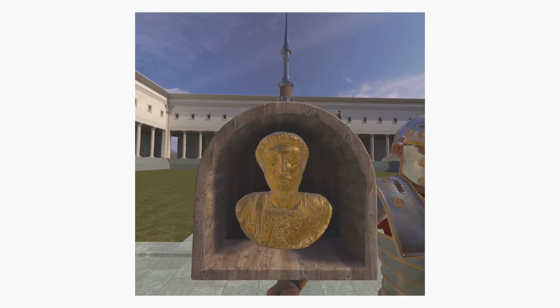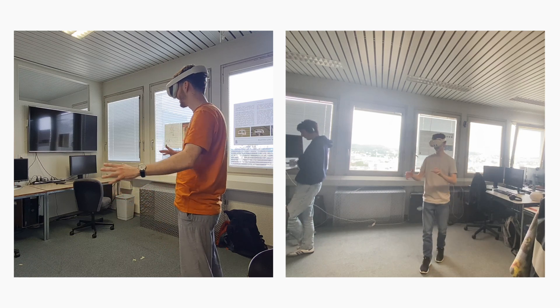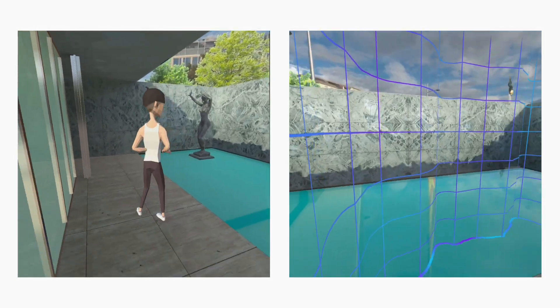But the possibilities extend far beyond education. Architects can use this technology to showcase their ongoing projects to clients in a collaborative VR environment over the Internet. Imagine walking through a future building before it's even constructed.